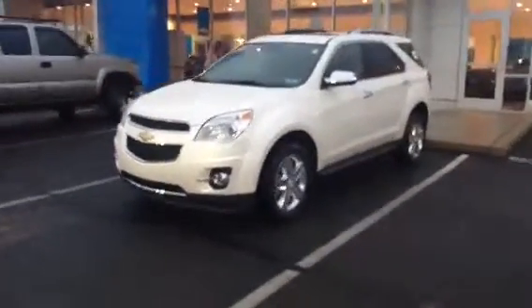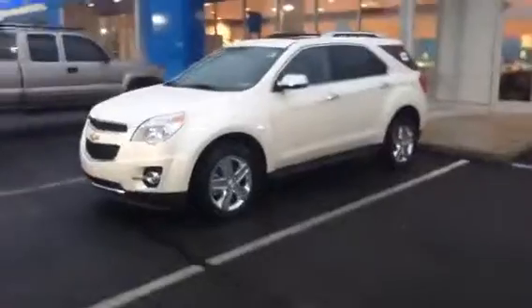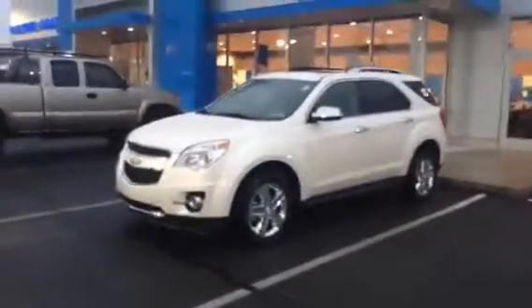Good afternoon, Kelly. My name is John Hall and later today I'll be showing you around the 2015 Chevy Equinox LTZ.